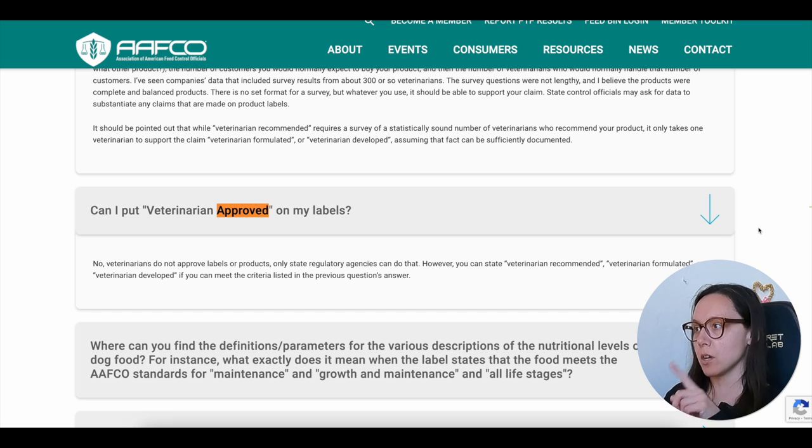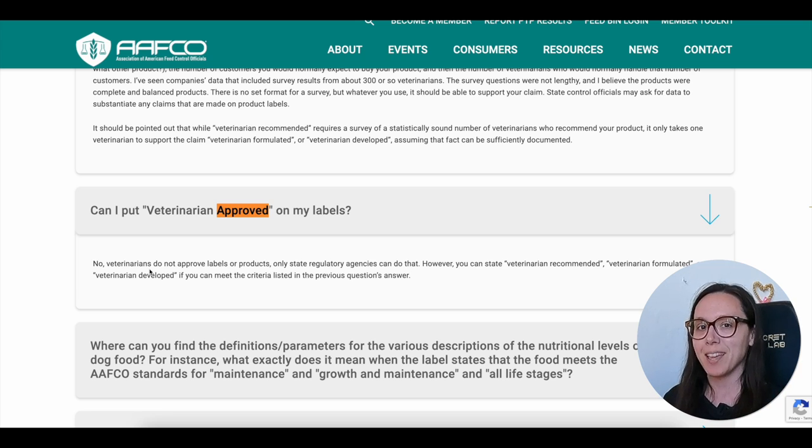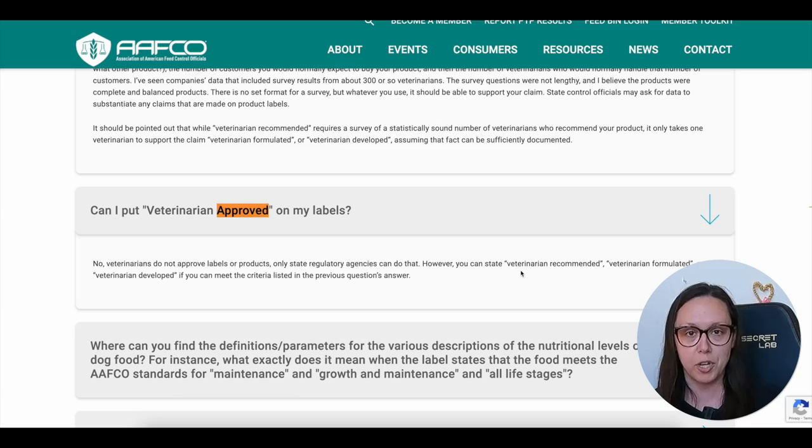Most people will say make sure if you're using a recipe it is vet approved, and that phrase 'vet approved' is really interesting. On AAFCO's website — the Association of American Feed Control Officials, who make the rules for pet food manufacturers — it says: can I put 'veterinarian approved' on my labels? And the answer is no. It says veterinarians do not approve labels or products; only state regulatory agencies can do that. However, you can state 'veterinarian recommended,' 'formulated,' or 'developed' if it meets specific criteria.